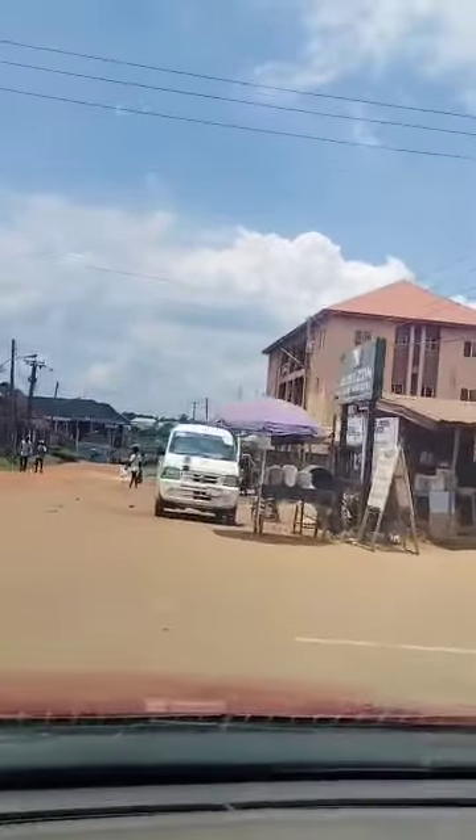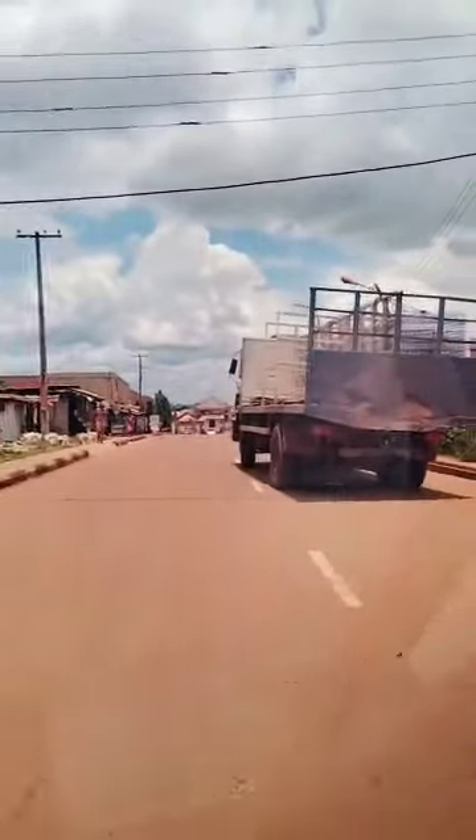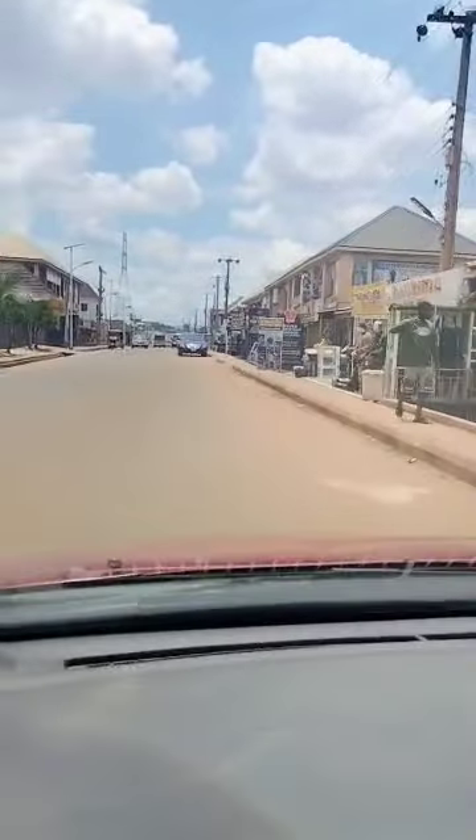On my right is the Gushen Estate gate — there's the Gushen Estate gate — and on my left is Aston Villa.